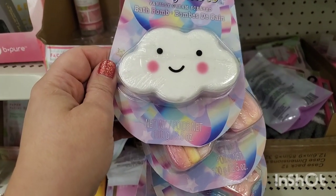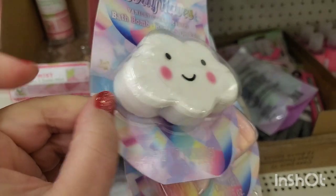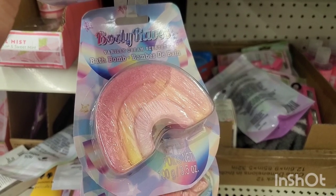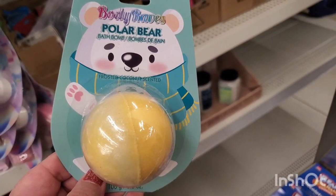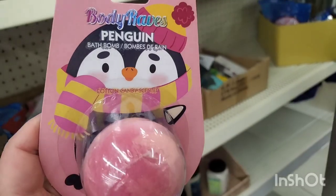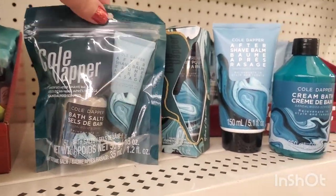These little bath bombs are so cute — they're called Body Raves. Vanilla cream scented bath bomb — the cutest cloud shape, and a pink rainbow also vanilla cream scented, and an astronaut. They also have a polar bear that's frosted coconut scented and a penguin that's cotton candy scented.